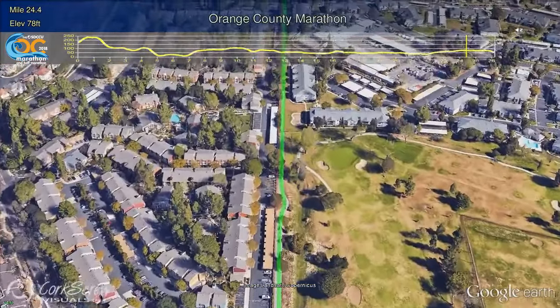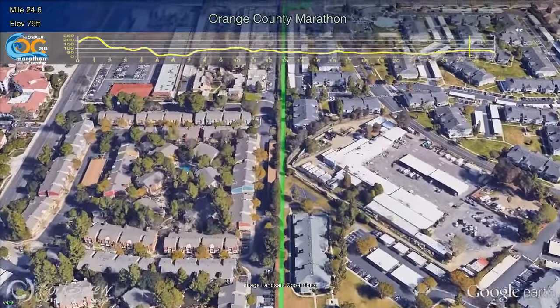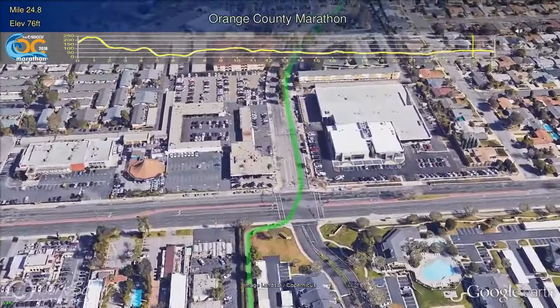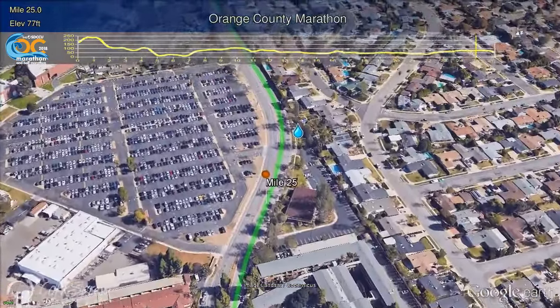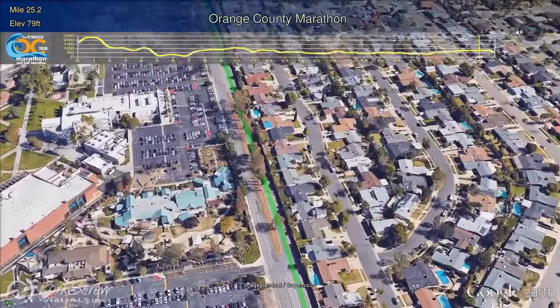The runners will move onto a trail next to the Costa Mesa Country Club for a short distance, before exiting out with a right turn and a diagonal across one of the busiest streets in Orange County, Harbor Boulevard. Running east on the shady Merrimack Way, Orange Coast College is on your left. Runners are now on the home stretch and will get a final refueling from volunteers at the Mile 25 Water Station. You're almost home!